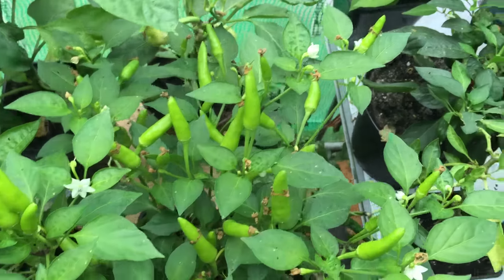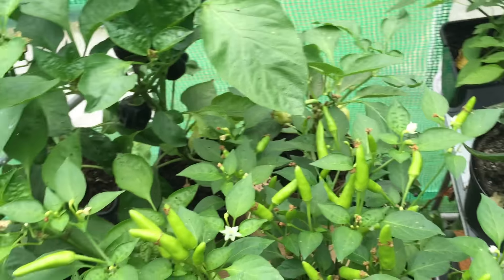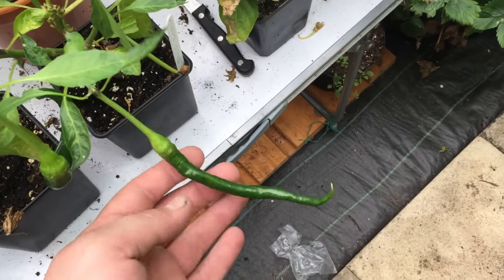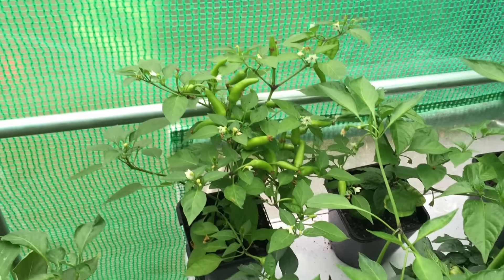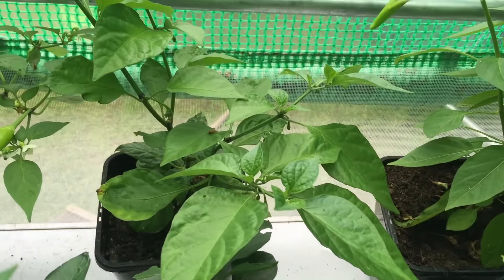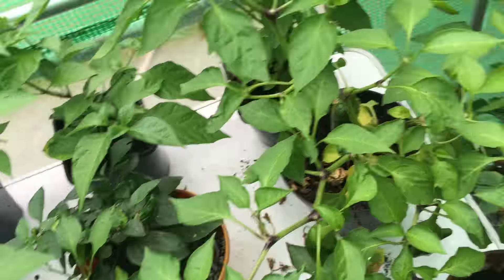Superhot F1 chillies — hundreds of green chillies on there, just waiting for them to start to turn red now. The Joe's Long chillies are starting to do quite well, as well as the rest here. At the back in the middle there is the Carolina Reaper — it's got a few flowers on but no fruit as of yet.